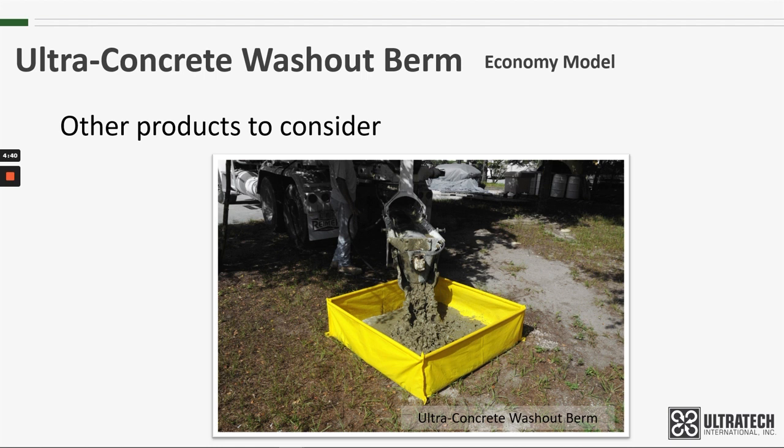Other products to consider: if you're looking at the Ultra Concrete Washout Berm economy model and aren't quite convinced, the original Concrete Washout Berm is also available. It uses 10-mil polyethylene construction for a one-piece berm that is quickly set up for concrete washout, paint cleanup, and other construction site maintenance. There's a link below should you care to look into it further.